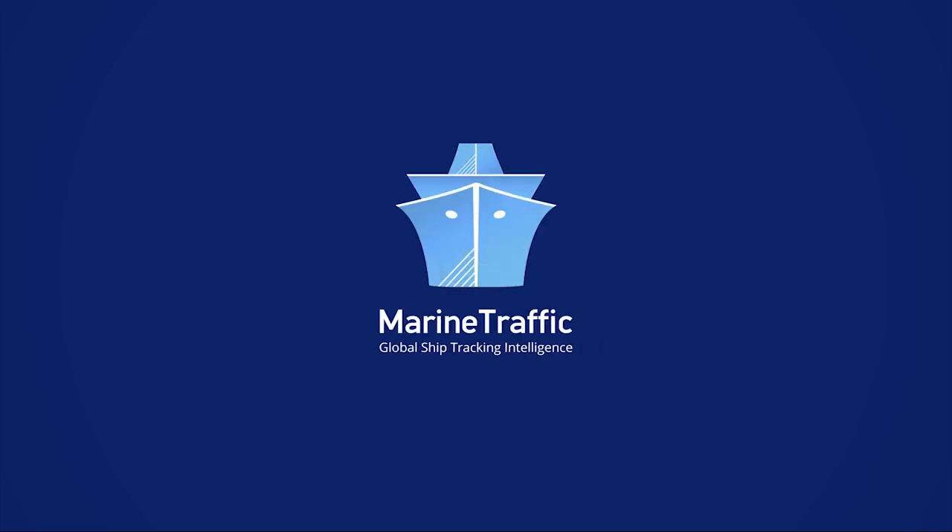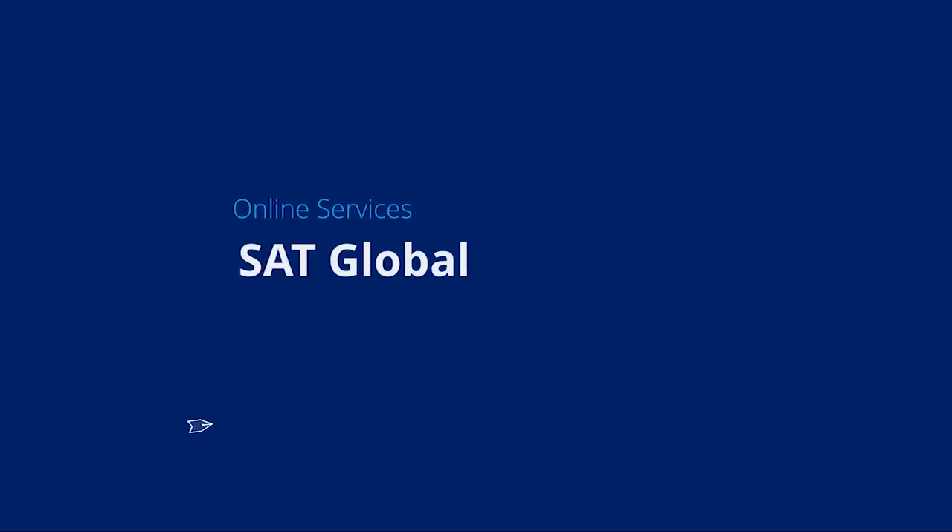Welcome to Marine Traffic, the global ship tracking intelligence provider. This video will show you how to best utilize the SAD Global Service.